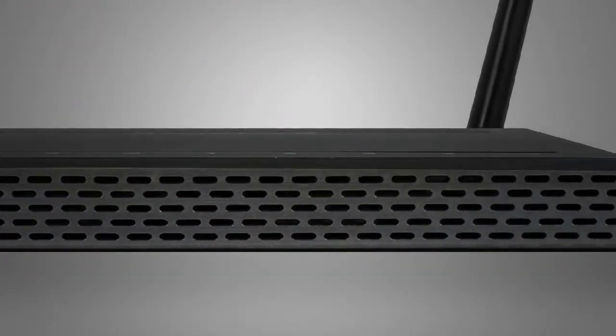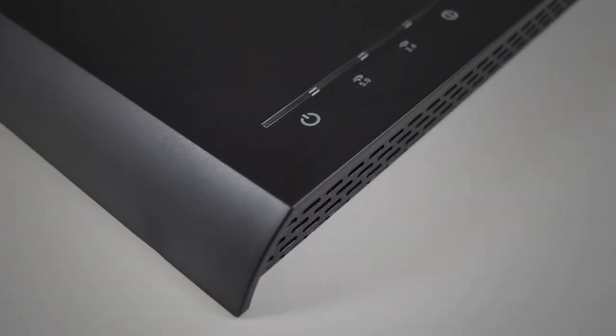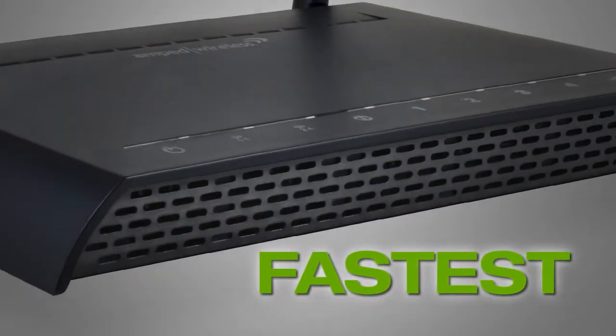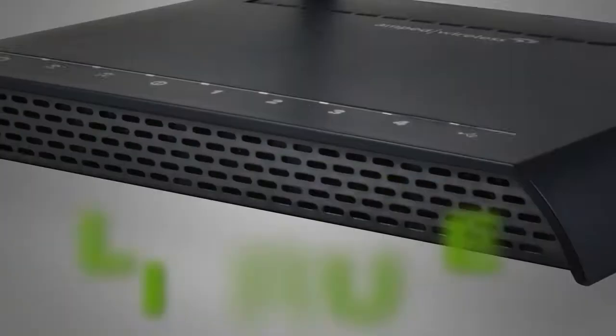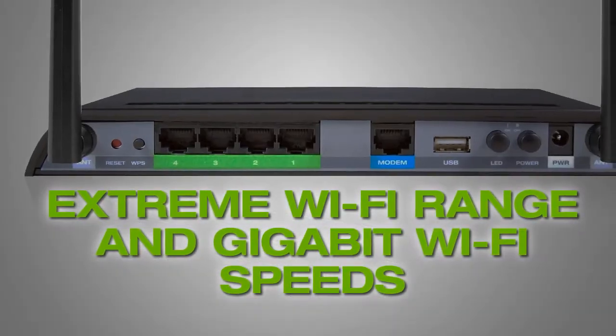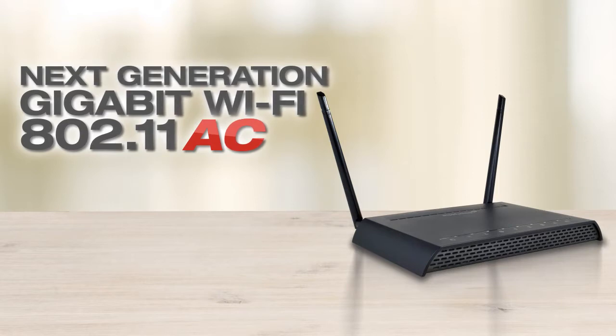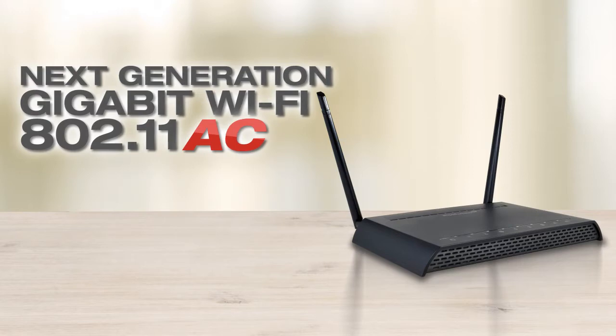The RTA-1200 shares a blazing-fast broadband Wi-Fi connection at extraordinary distances and is one of the fastest, most powerful, long-range Wi-Fi routers, capable of providing unmatched Wi-Fi range at gigabit Wi-Fi speeds. The RTA-1200 features the latest Wi-Fi standard, 802.11ac, with up to 1,167 megabits of total bandwidth, which boosts Wi-Fi speeds to gigabit transfer rates.